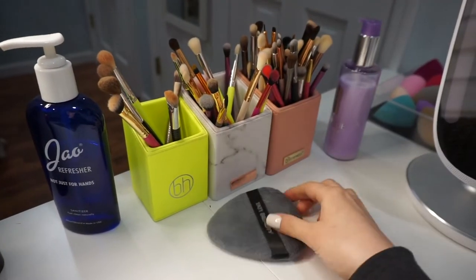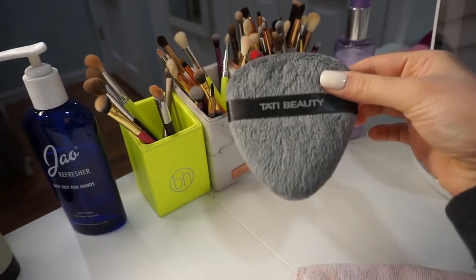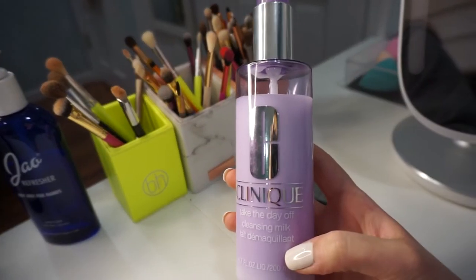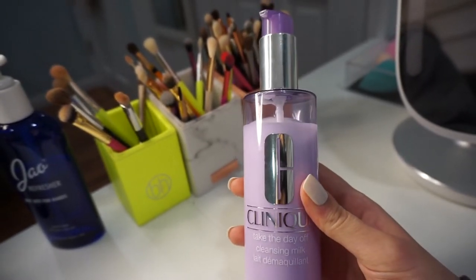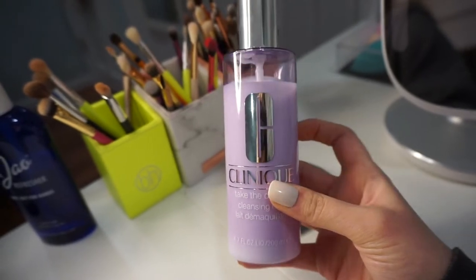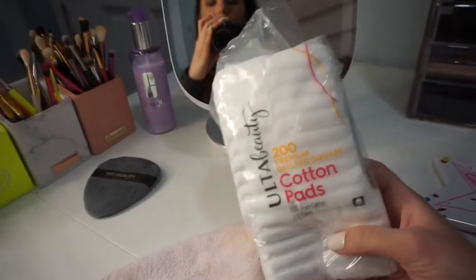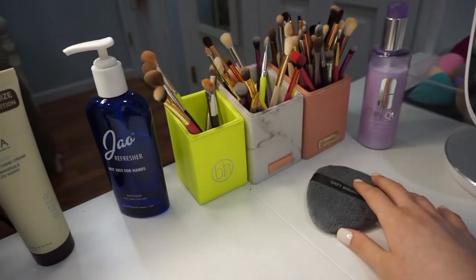I have my ring light, which is very bright right now. My Tati beauty sponge is out here drying because I just washed it — this washes so well, by the way. I have the Clinique Take the Day Off Cleansing Milk sitting over here. I actually use this to take off makeup from my hand when I'm swatching. I once used it on my face and it burned my eyes, so I just use it with cotton squares now.